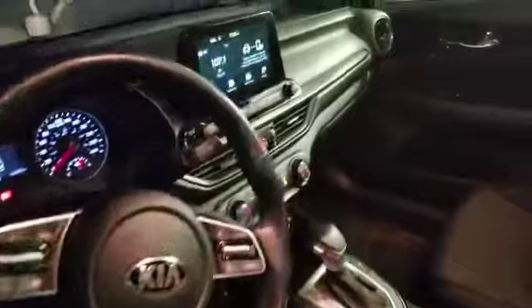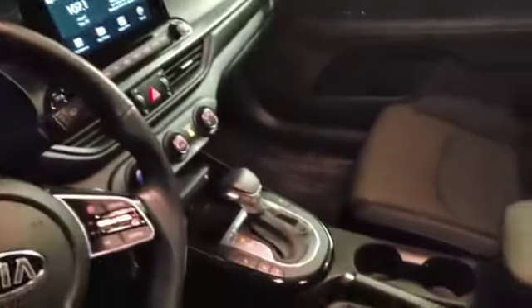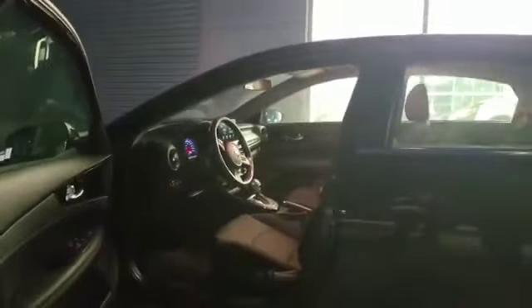Going on the interior — this one does have blind spot warning as well, which is nice. Absolutely gorgeous interior. Giant infotainment screen, Apple CarPlay and Android Auto. Just an all-around beautiful interior with lots of chrome details throughout.